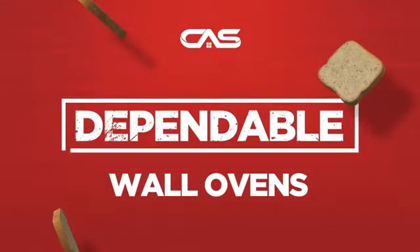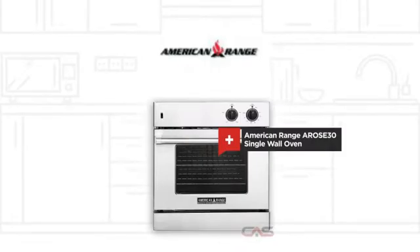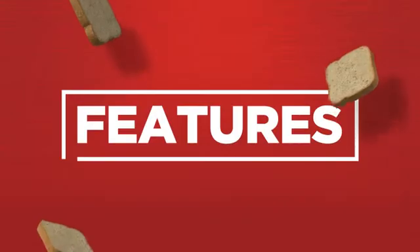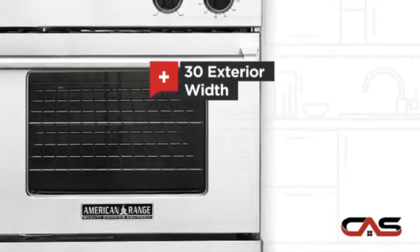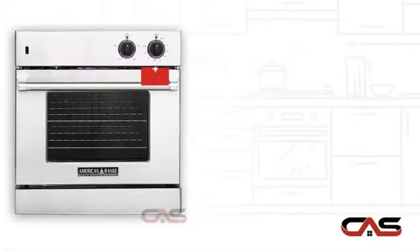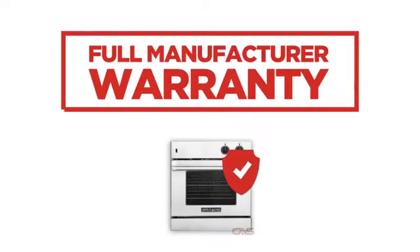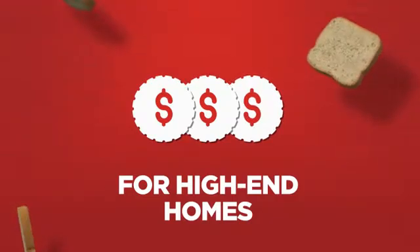Need a dependable wall oven? Try this single wall model from American Range. It offers many features: a spacious 30-inch design, one compartment convection, and 4.7 cubic foot baking capacity. Backed with a full manufacturer warranty, all make it a great wall oven for high-end homes.